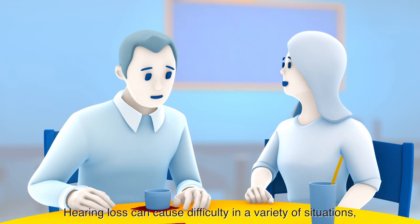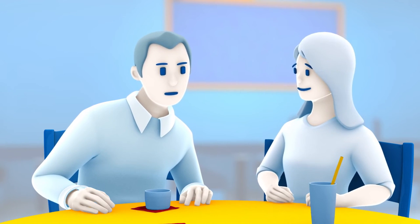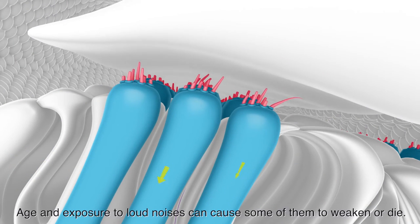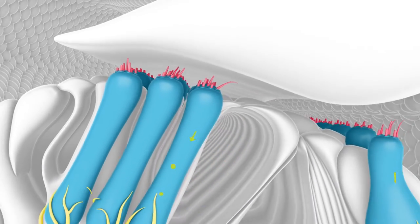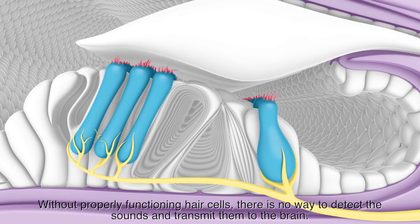Hearing loss can cause difficulty in a variety of situations, especially hearing speech in noisy backgrounds. In many cases, the cause lies in the hair cells of the cochlea. Age and exposure to loud noises can cause some of them to weaken or die. Without properly functioning hair cells, there is no way to detect sounds and transmit them to the brain.